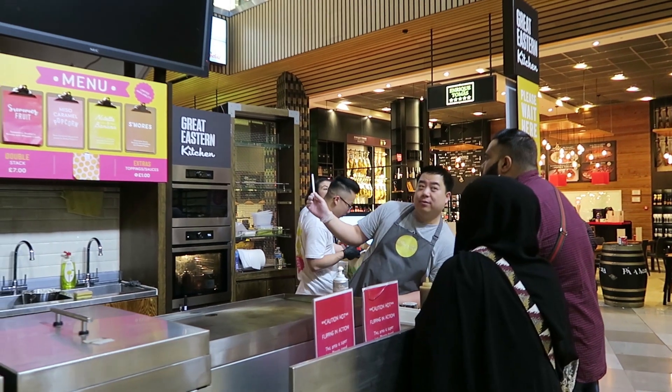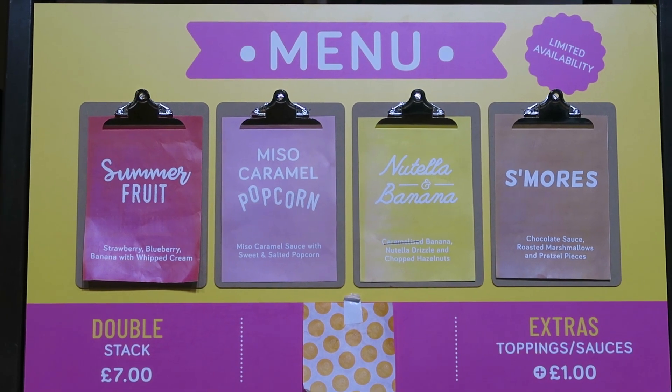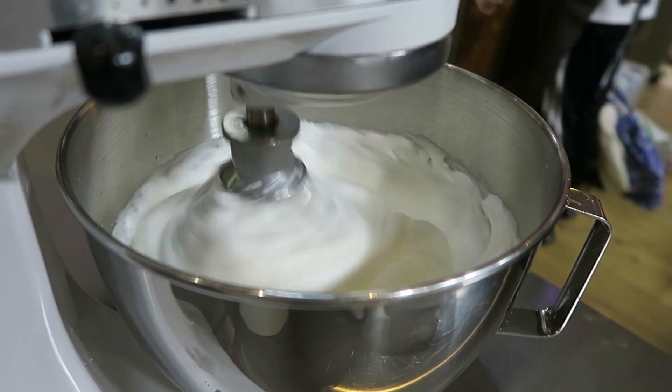Upon first arriving at Fuwa Fuwa, take a gander at the menu list and choose your treat. And then the magic begins.